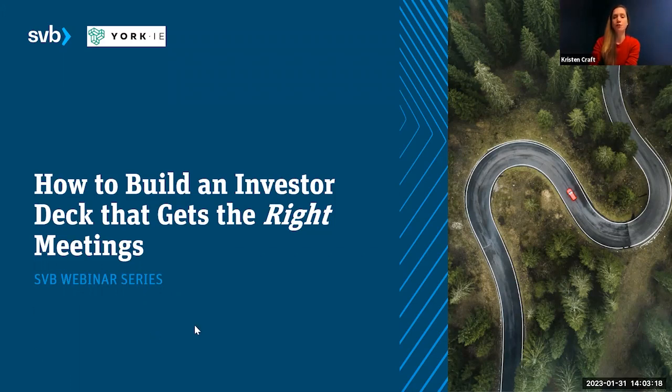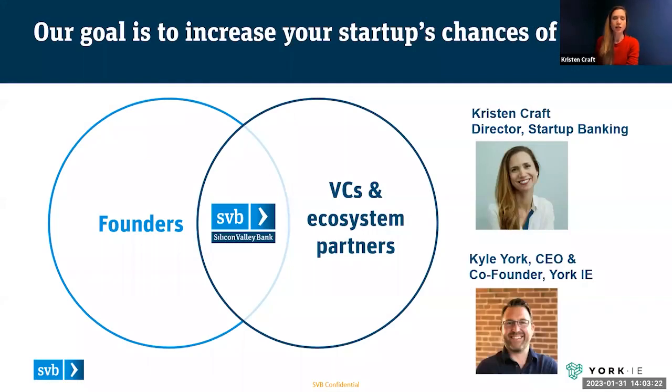A little bit of context setting. We see ourselves at Silicon Valley Bank as sitting in the middle of a Venn diagram. We bank a majority of venture-backed startups — here in New England, about 70% of venture-backed startups — and about 75% of VCs, and work closely with many other ecosystem partners. Our goal is to increase your chance of success and stack the deck in your favor, whether it's with your investor pitch deck, fundraising strategy, go-to-market strategy, or an introduction to a top lawyer or fractional CFO.